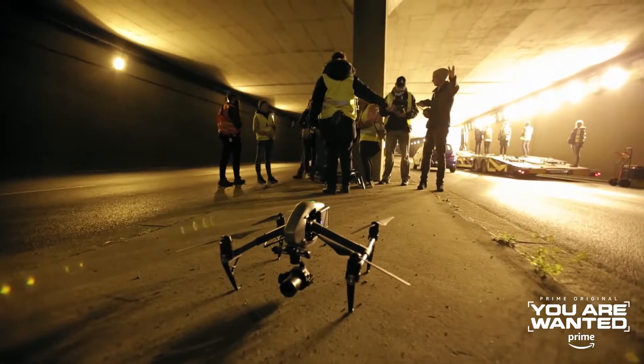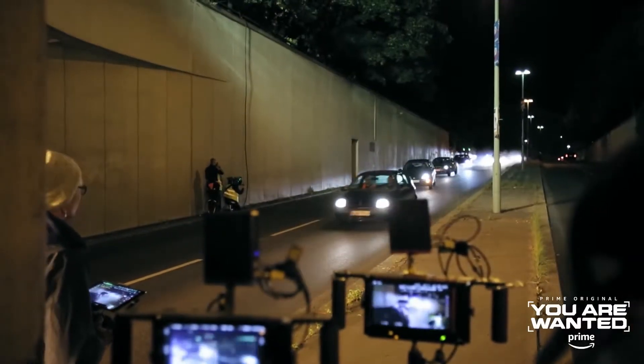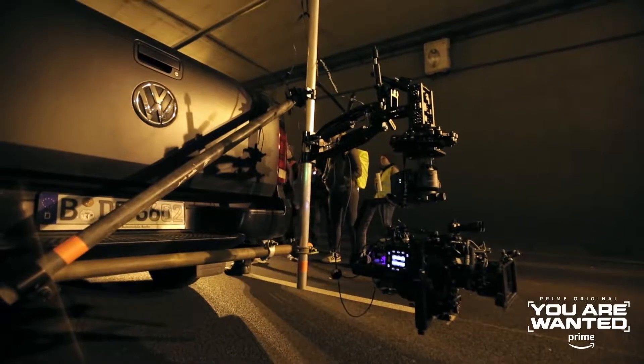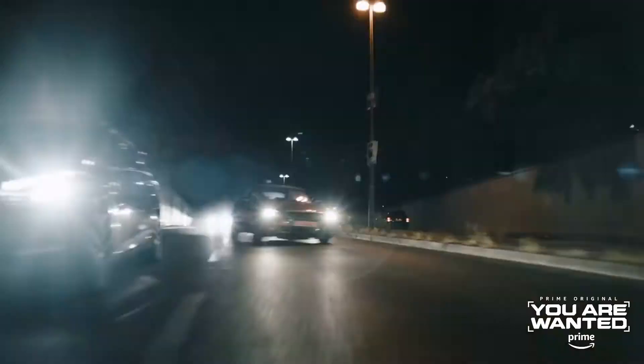In the tunnel-car sequence, we could also use the drone. We made a very cool shot where we flew alongside and over the cars. The great thing was that this year we had the drone in a two-axis head setup, so we were not limited by camera stabilization and could be more flexible with the camera movements.